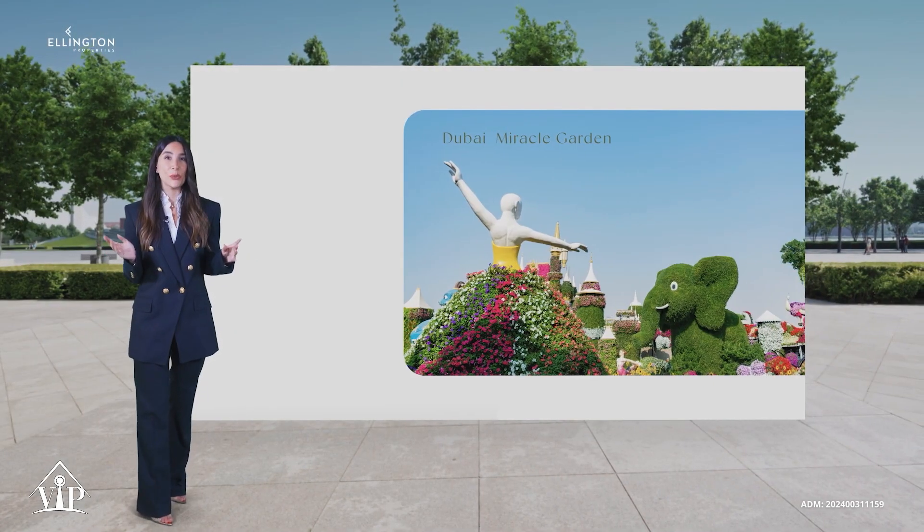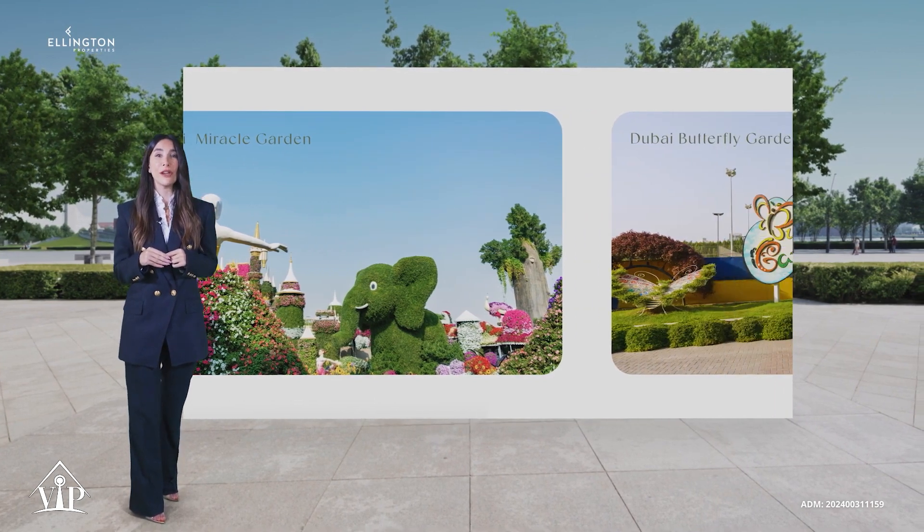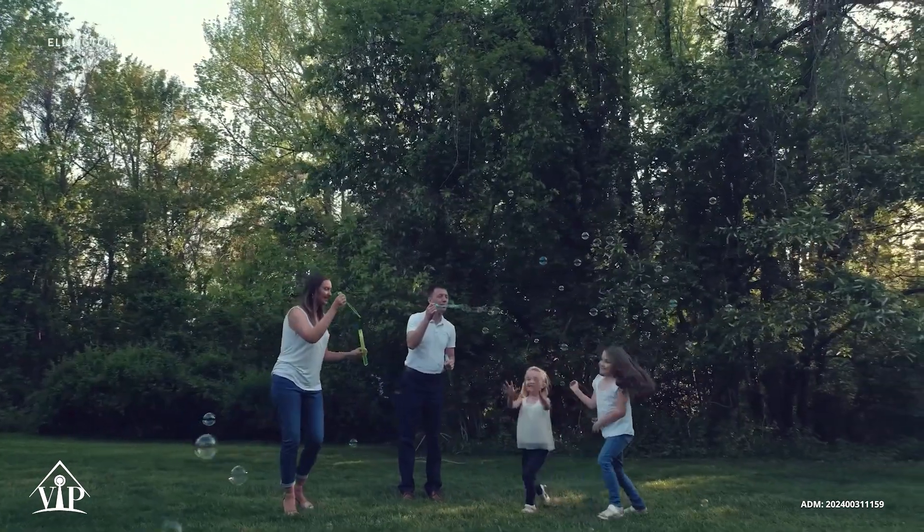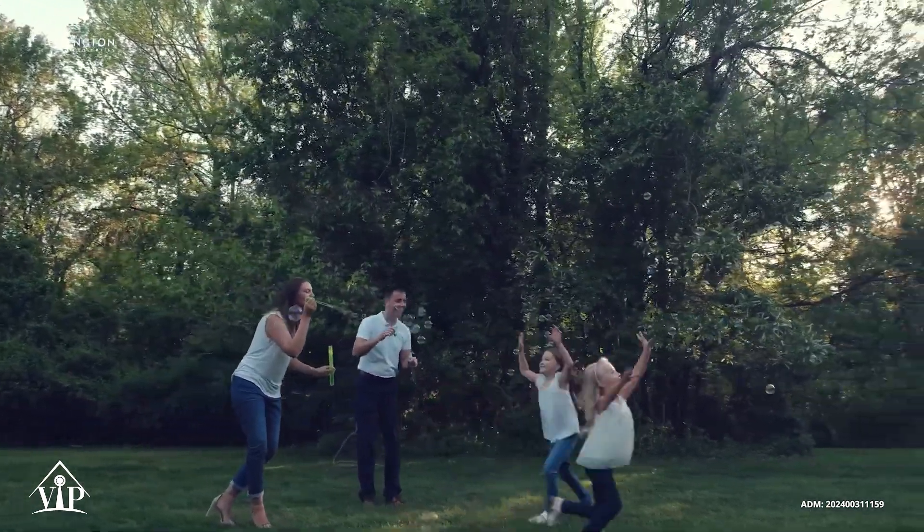Nestled right next to the Dubai Miracle Garden and Butterfly Garden, Arbor View provides an ideal setting for families and individuals looking for a harmonious blend of modern living and nature.